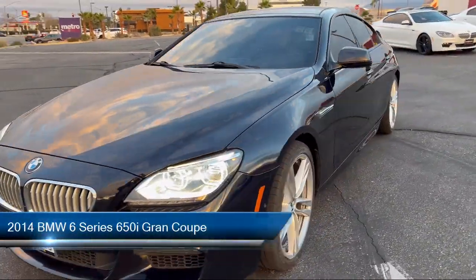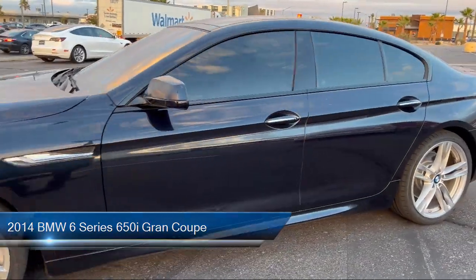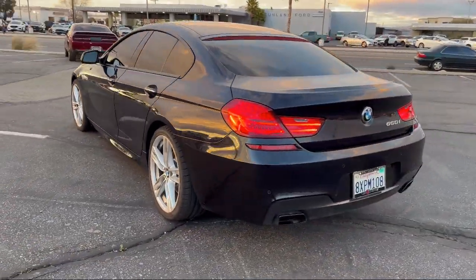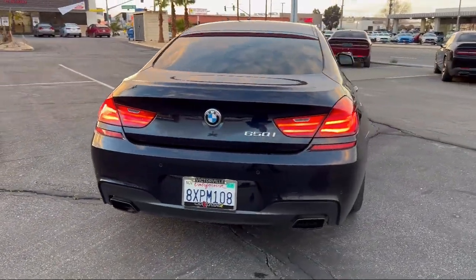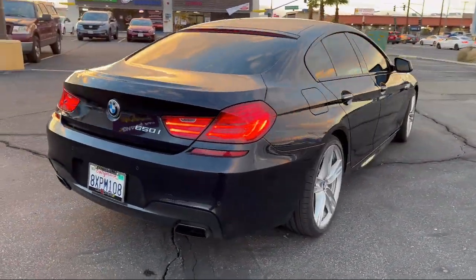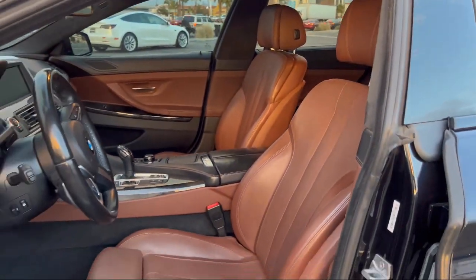This vehicle comes equipped with an increased top speed limiter, navigation, keyless entry, Nappa leather upholstery, front ventilated seats, rear view camera, leather steering wheel with auto tilt away, heated front seats, outside temperature display, and climate control. It has less than 75,000 miles on the odometer.